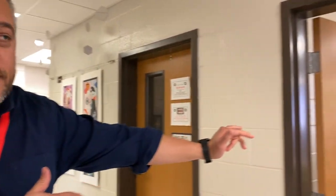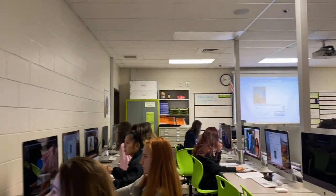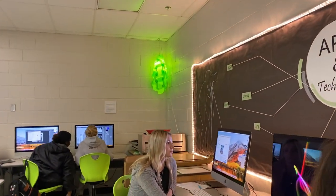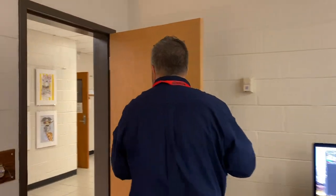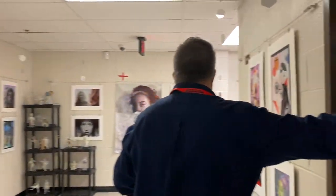On our way, let's stop by and check out the awesome iMac lab. As you can see we have a state-of-the-art iMac lab, drawing tablets, hands-on great photography courses and graphic design. We also have a traditional darkroom here.